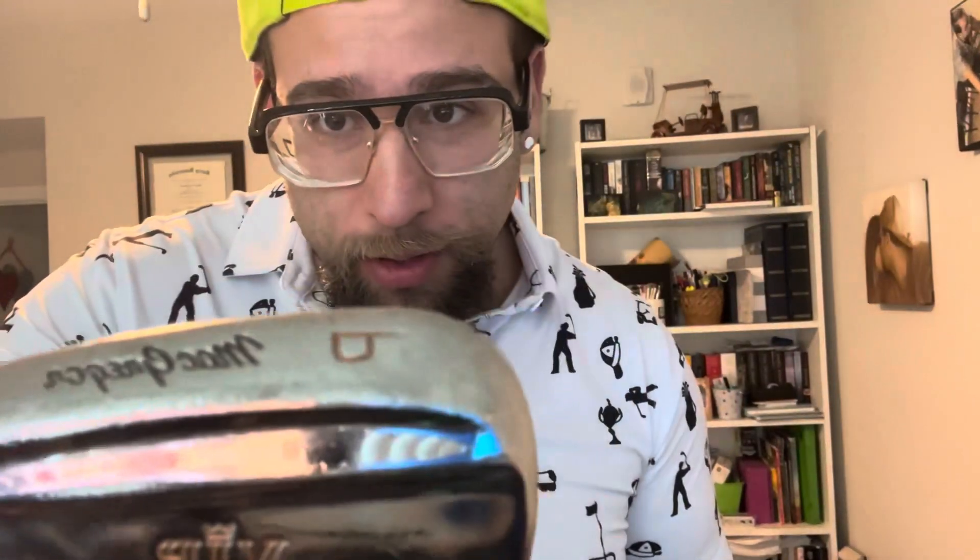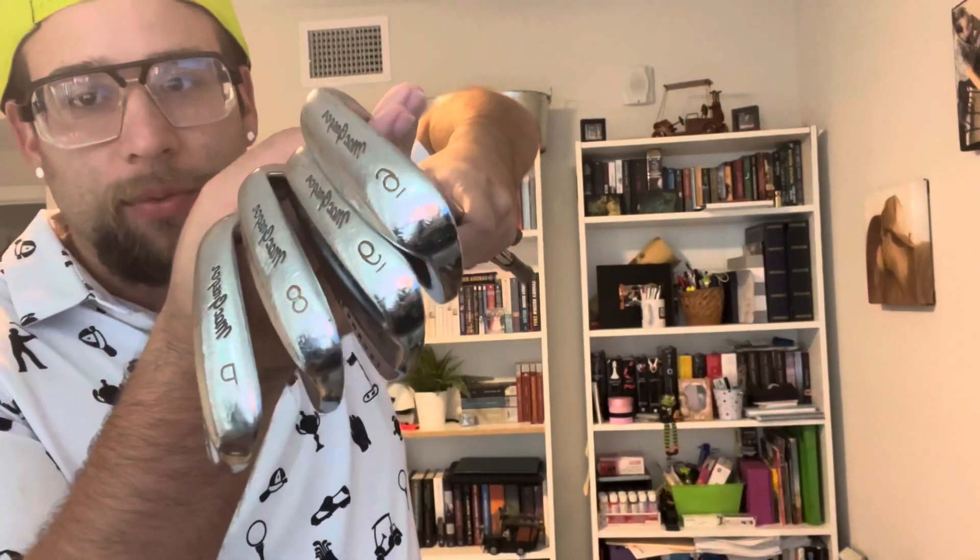We got the McGregor VIP Tourney V foils. I don't know if you can see that right there. These are the only ones I saw that were somewhat close to being a set you could sell. We got a pitching wedge, eight iron, nine iron — we're missing the seven iron, and we have a six iron. It's all they had; I did go to a few places.